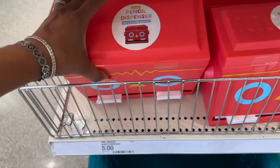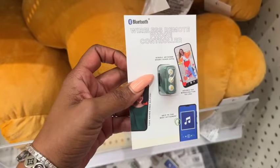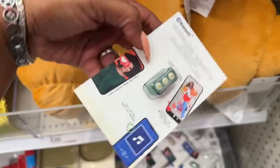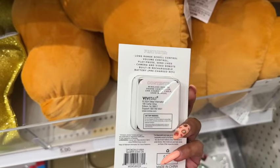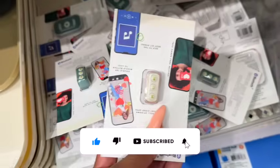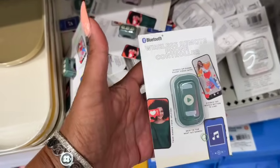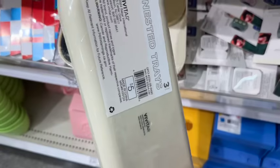This pencil dispenser is three bucks — cute for the classroom, and you can also use it for straws. It holds up to 100 pencils. Now these are wireless remote phone controllers for five dollars — scroll up and down, short video apps, double tap to like, selfies, hands-free, skip songs, volume control, play/pause, camera remote, built-in rechargeable battery, pre-charged up to 80%. There's also a bigger button version. Then they have these little nesting trays for five dollars.